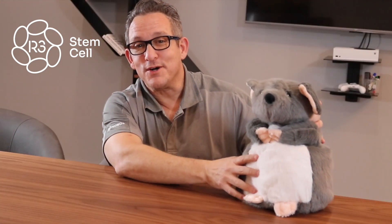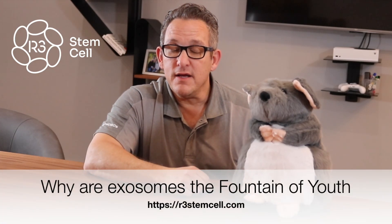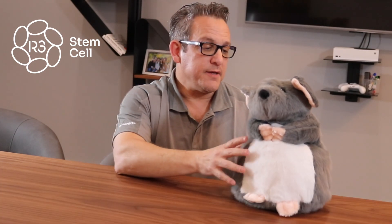Today I have a special friend with me. His name is Rex — short for Rexosome — because Rex is going to be the model I use to explain why exosomes are considered the fountain of youth in medicine today.